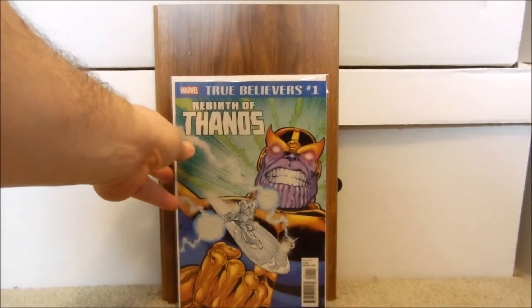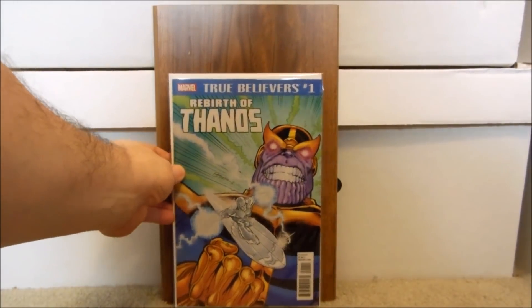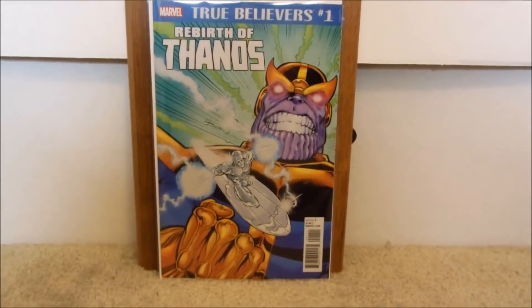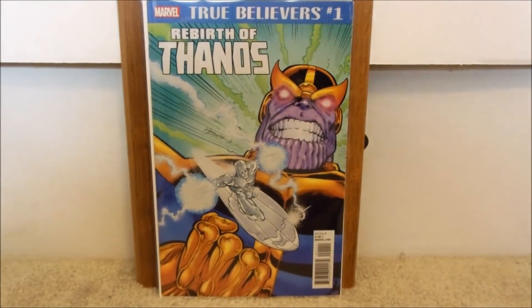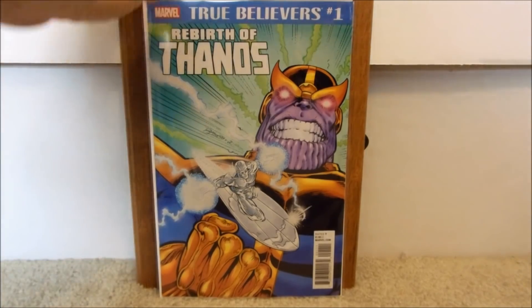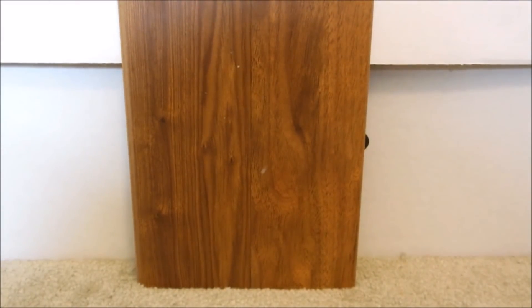Now this one — I don't normally get the True Believers. I mean, for me, reprints — especially since I have all the original ones they put out for the most part. But Thanos is really hot at this point. This is True Believers number one, The Rebirth of Thanos. I think that is the cover of Silver Surfer issue number 34. It's a Jim Starlin cover originally, and I always loved his artwork. It doesn't look like the same artist, but it looks fairly similar. For a dollar you can't go wrong.